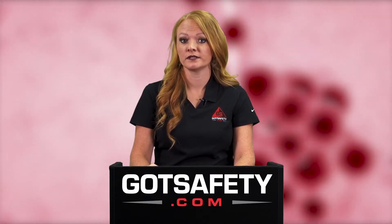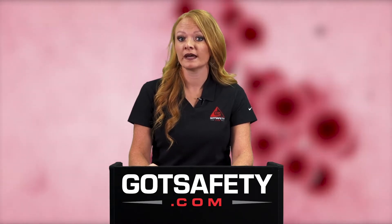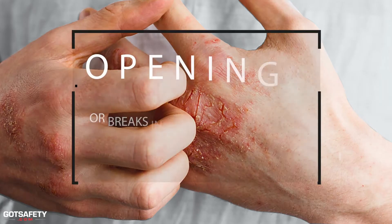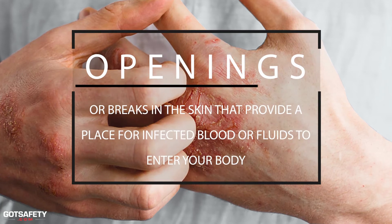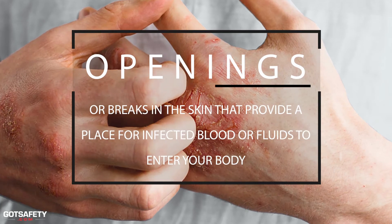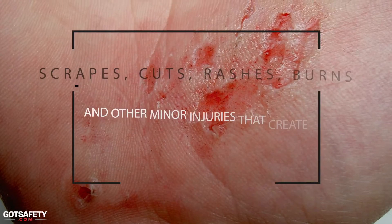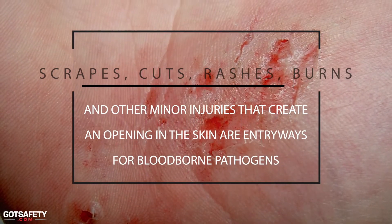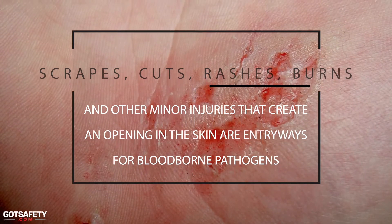So how can you become exposed? Exposure to blood-borne pathogens may occur in many ways, such as openings or breaks in the skin that provide a place for infected blood or fluids to enter your body. Scrapes, cuts, rashes, burns, and other minor injuries that create an opening in the skin are entryways for blood-borne pathogens.